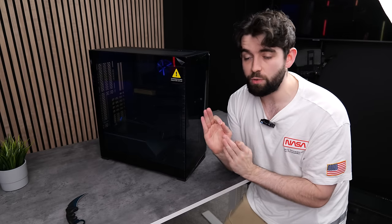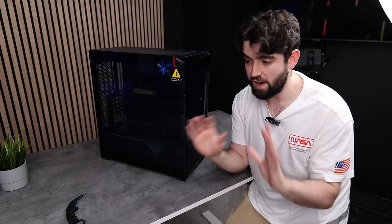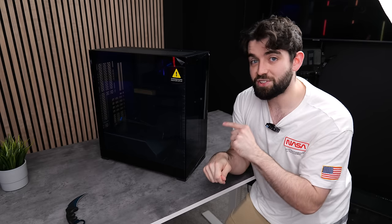I'm not planning on water cooling in this. It's quite annoying when you want to upgrade your GPU and you have to drain the entire system and redo all of your tubing. So yeah, I think this should be perfect.